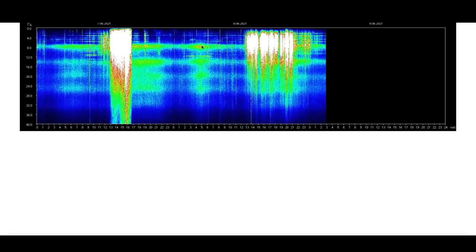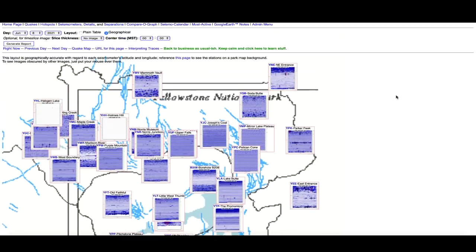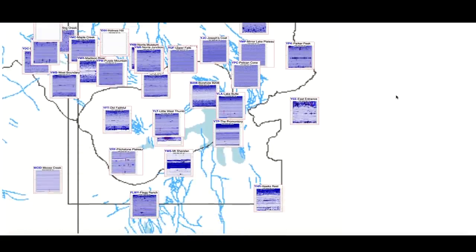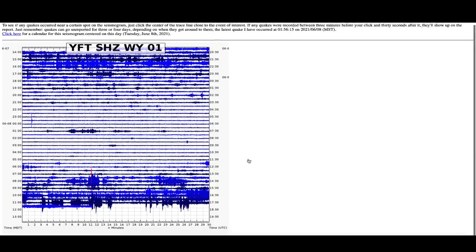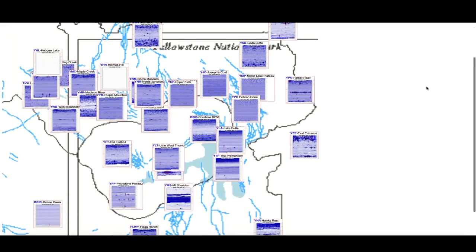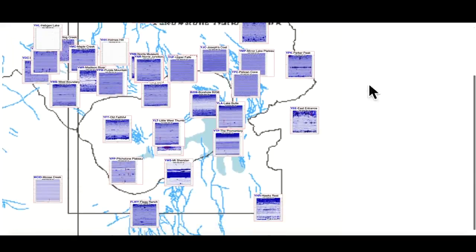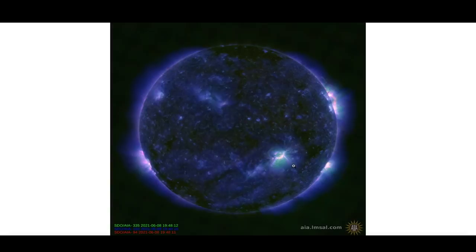First, a quick look at the Schumann resonance — a little bit of activity in the last 24 hours, several small spikes but nothing major. Hopping over to the Yellowstone super volcano caldera, for the most part pretty quiet. Got some unusual activity at Old Faithful ongoing right now — don't know if that's magma intrusion, a little bit of earthquake activity, or a combination of both. But overall everything looks kind of like it did yesterday, a little bit of activity across the entire caldera.